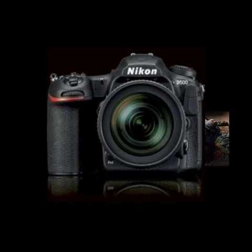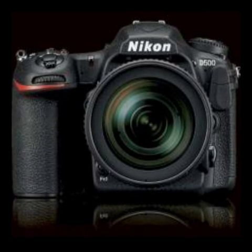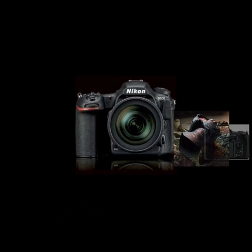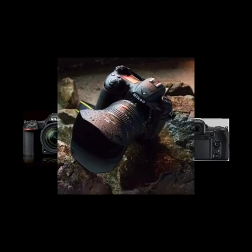Nikon D500. It may have a smaller body and sensor than the D5, but the D500 has much in common with Nikon's latest top-end camera, by Angela Nicholson, June 8, 2016.